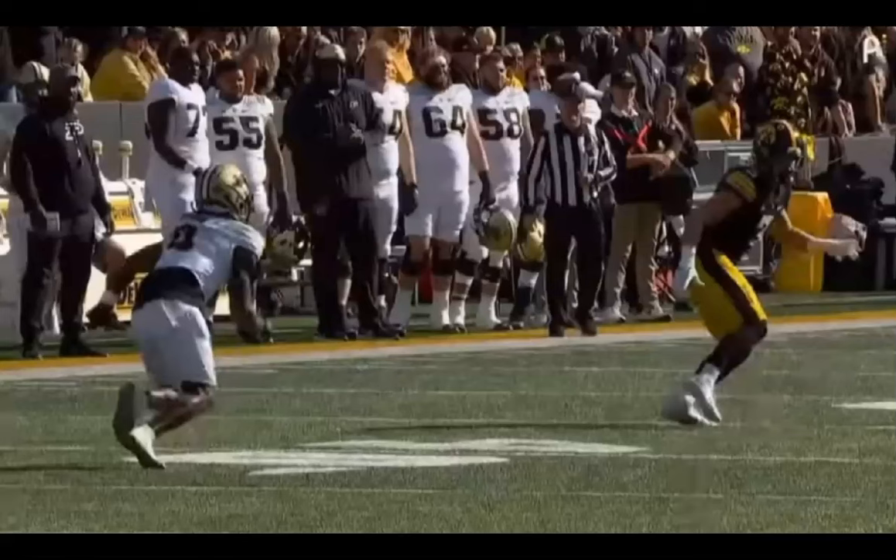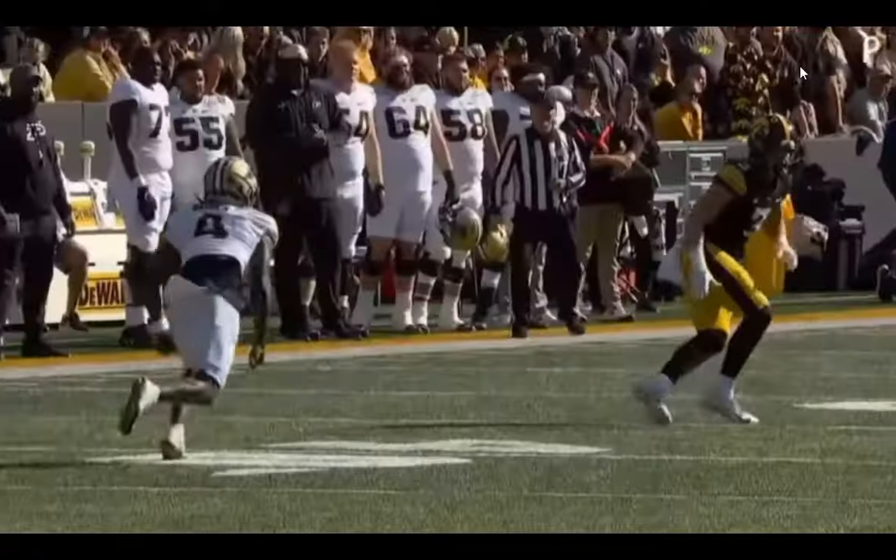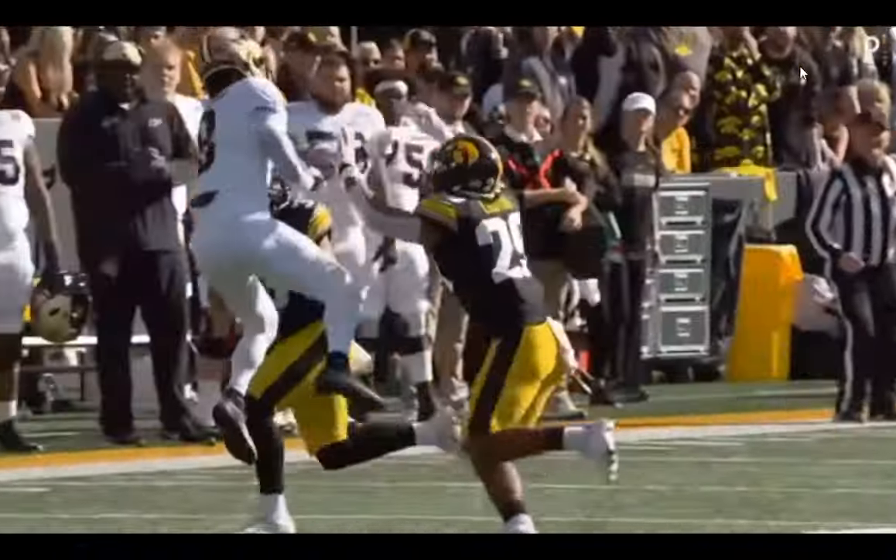Here's a zoomed-in view of DeJean and the outside receiver running the curl route. He bursts up and plants, then the flat route emerges from underneath. Look at the eyes — as he gets his depth, he's dual-reading the quarterback and the number-two route. He has deep third responsibility here, but he's trusting his speed to stay patient, squat a bit, and read that inside route. There he breaks on it. Bad throw by the quarterback, obviously, but his anticipation is really what makes this play.